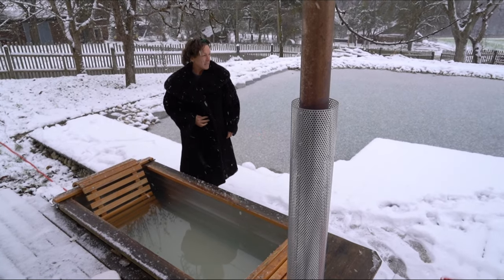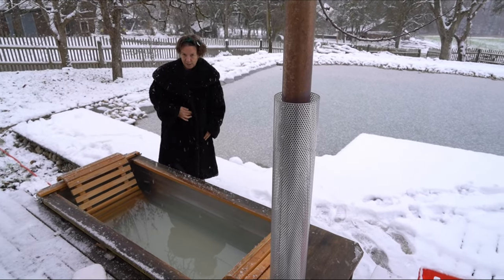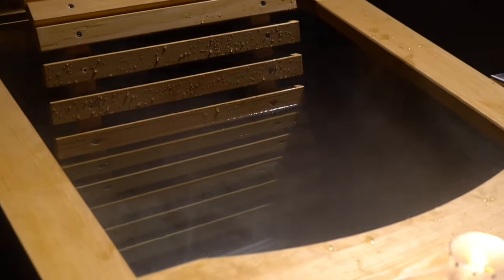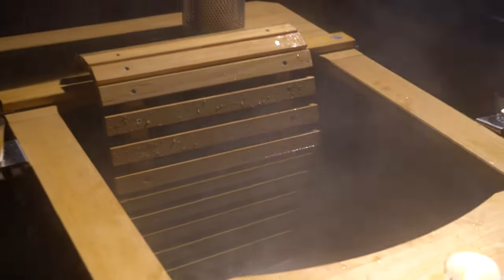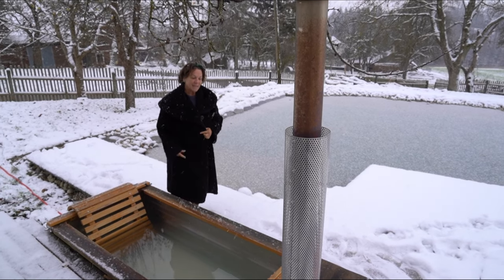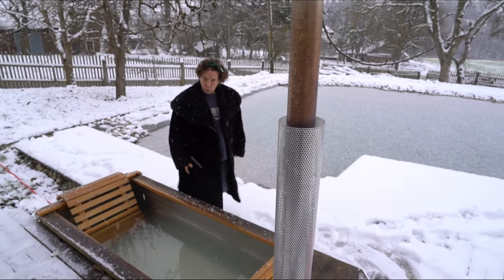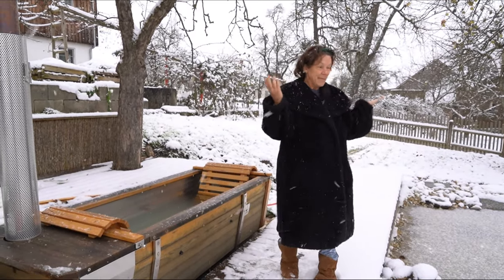We got it two years ago, because we usually go on spa holidays. We like to enjoy and chill in warm water, hot water. We bring the wellness into our garden, and we bought this thing here, this base tub. It's just a base tub with an oven that you heat with wood.